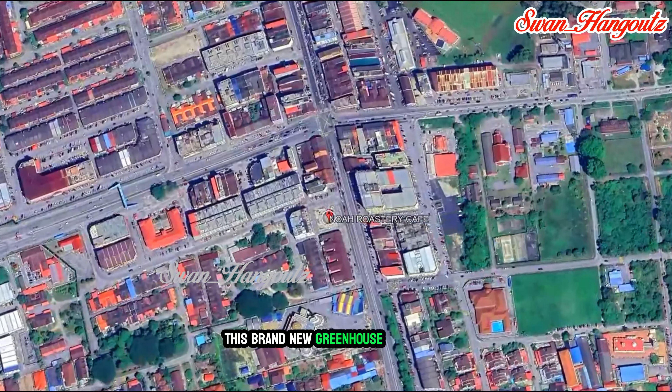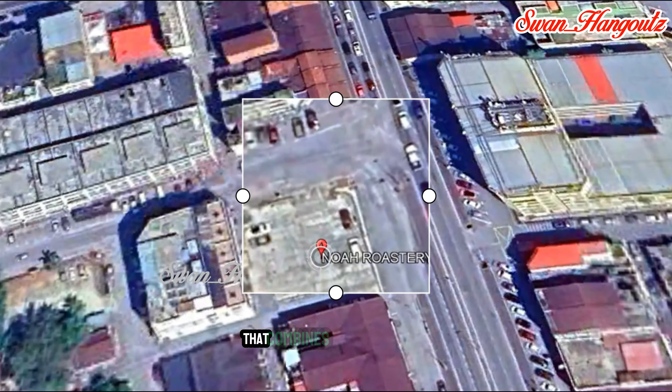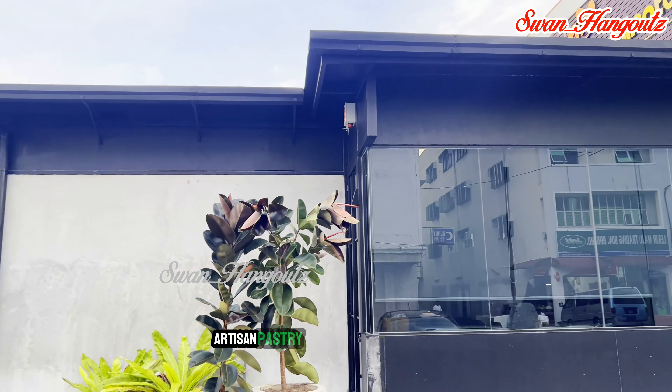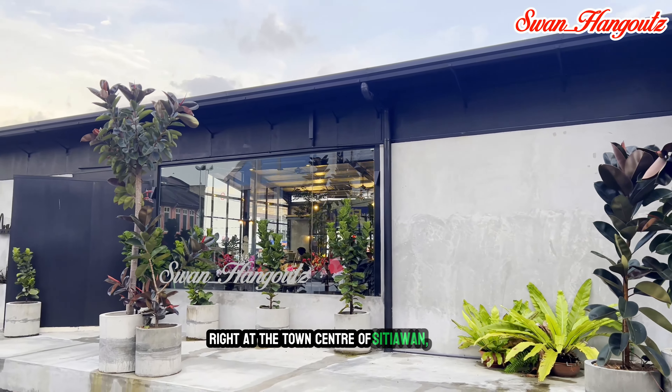This brand new greenhouse glass cafe, Noah Roastery, is an exciting eatery concept that combines the art of coffee roasting and brewing with a modern in-house artisan pastry and transparent aesthetic cozy ambience, right at the town center of the city.